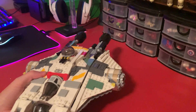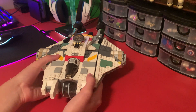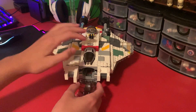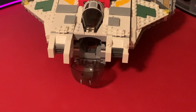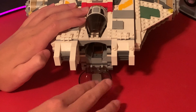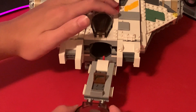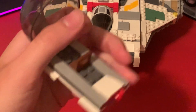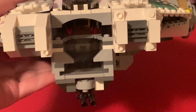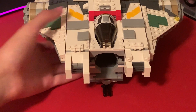I'll start off by showing you all the opening functions on this set. Starting down here, you can actually open down the bottom cockpit, which is the gunner seat, and you can pull it out. You might think you can fit two figures on this, but you actually can't — if you put a second figure in there, it's just gonna hit the top of his head on that top seat. So unfortunately you can't do that.